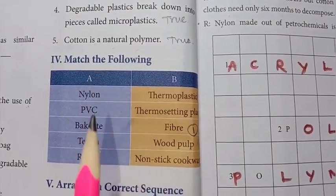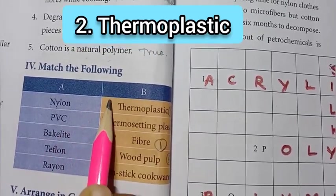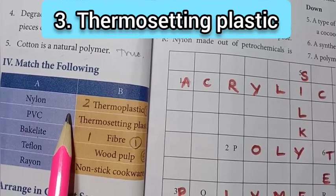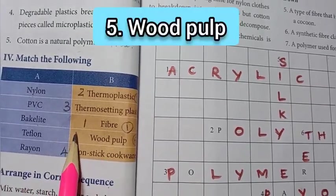Match the following. First one: nylon — fiber. PVC — thermoplastic. Bakelite — thermosetting plastic. Teflon — nonstick cookware. Rayon — wood pulp.